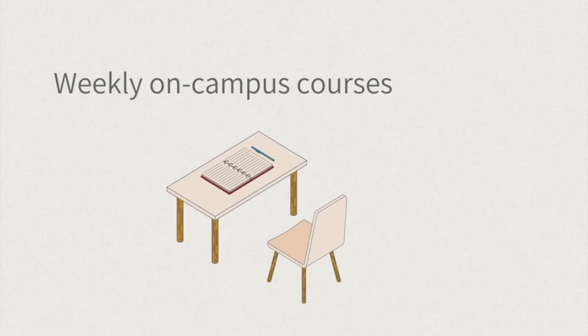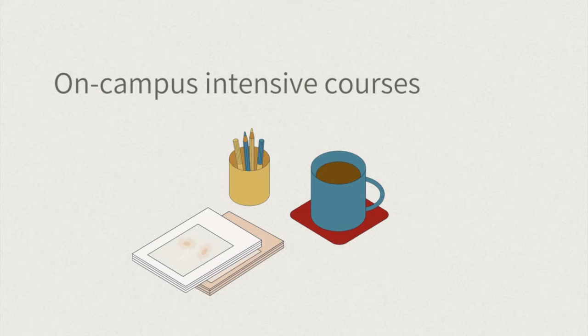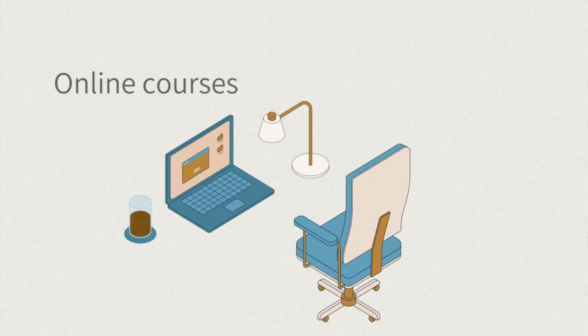There are three types of course formats that ACTS offers: weekly on-campus courses, on-campus intensive courses, and online courses. Weekly on-campus courses have lectures once a week for the full 12 weeks of the semester. If you cannot attend these lectures in person, you have the option to join through Zoom.